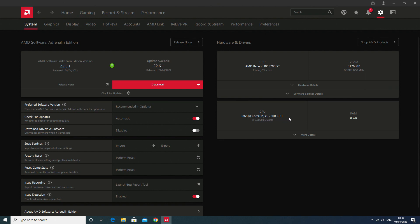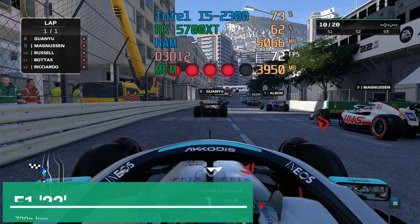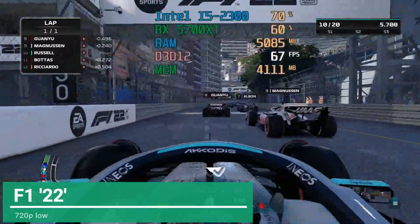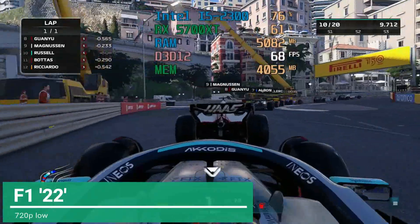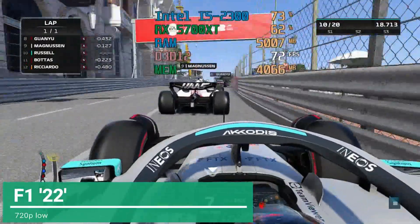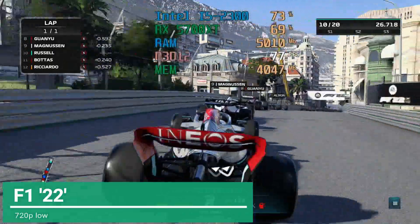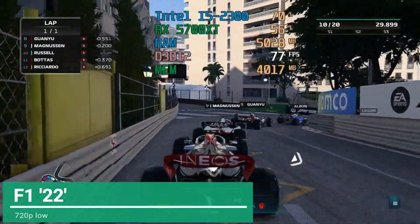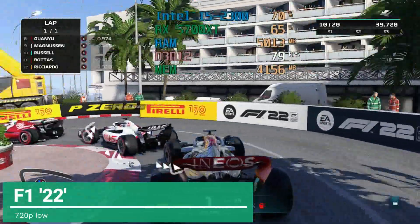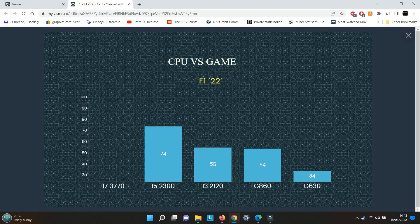This is still paired with the RX 5700 XT. Make sure you check out the other videos in this series. The frame rates were taken at the exact moment on every CPU I tested, and this shows in the graphs.